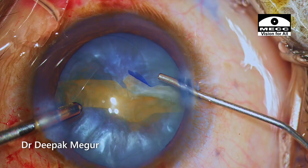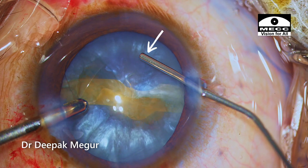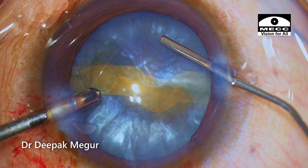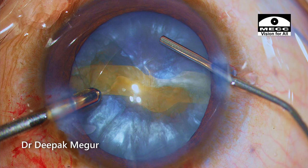Before switching hands, OVD is injected to prevent shallowing of the anterior chamber. The OVD is injected above the anterior capsule. If we inject in the opening below the anterior capsule, the chances are the tear can extend posterior to the equator.